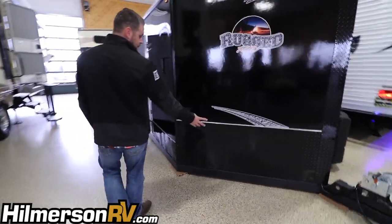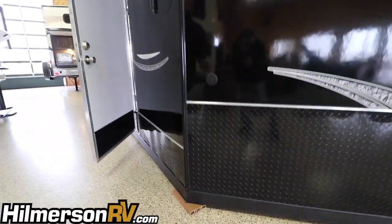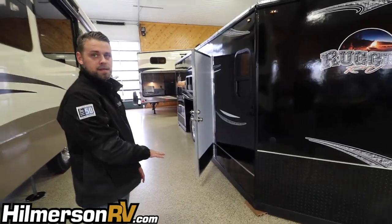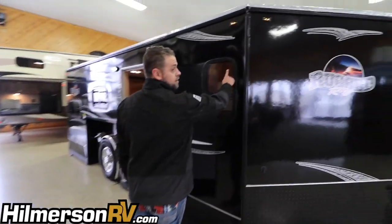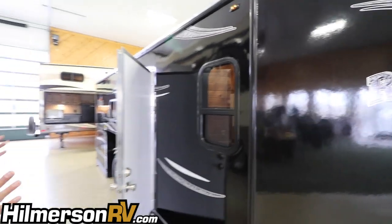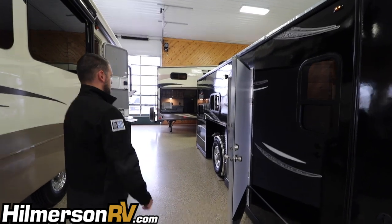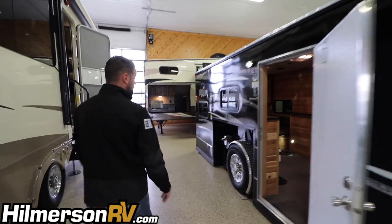Moving on, there's full diamond plate on the front and the sides. On the Rugged RV model, the diamond plate is a little lower on the sides. Another big difference is we have full RV dual pane windows — not the white trailer house style windows. These cost a lot more money, they're a lot nicer to use, and they'll last a lot longer down the road.